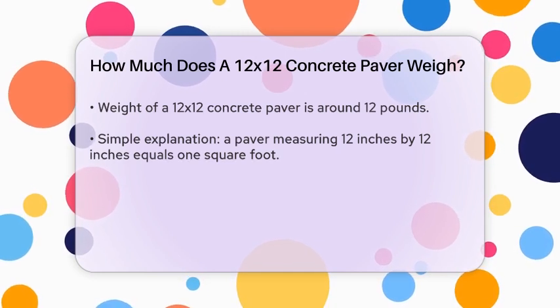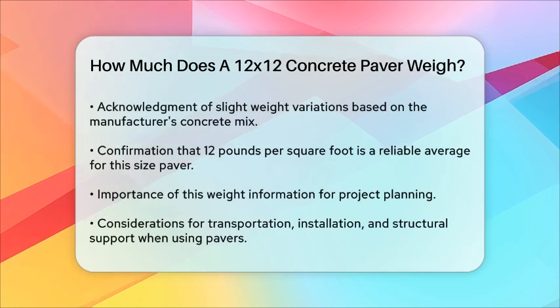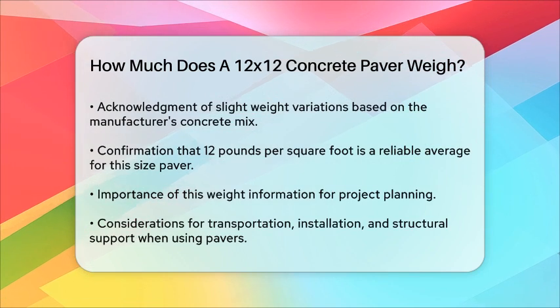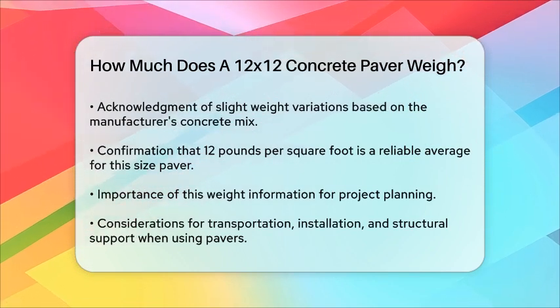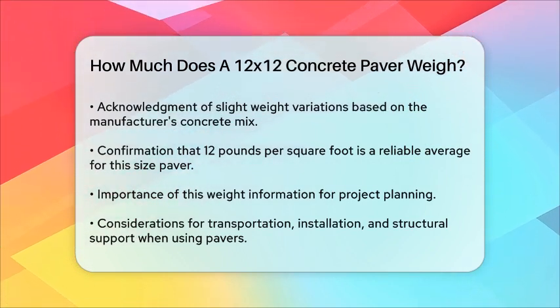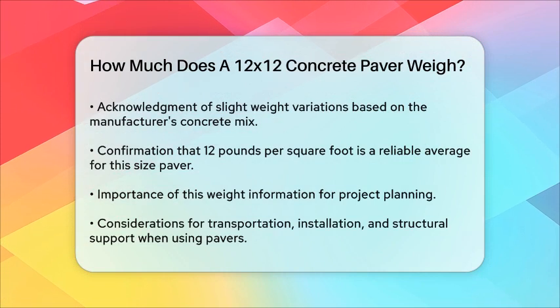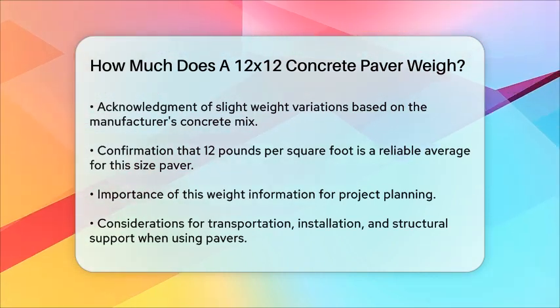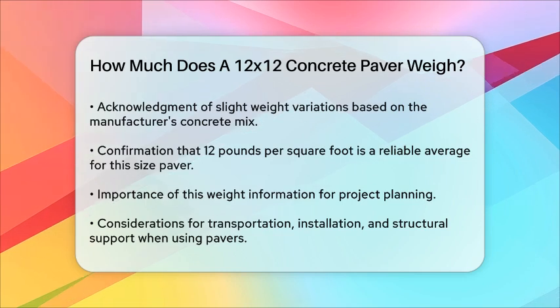It's also worth noting that these weights can vary slightly depending on the concrete mix used by the manufacturer, but 12 pounds per square foot is a reliable average. To answer your question directly, a 12x12 concrete paver, typically 1 inch thick, weighs about 12 pounds.